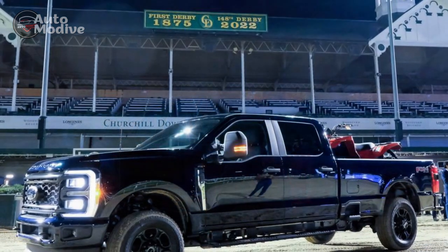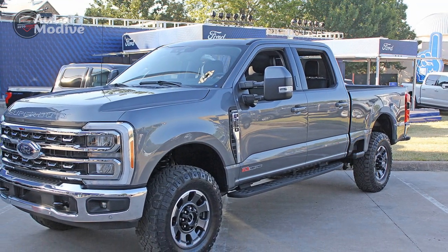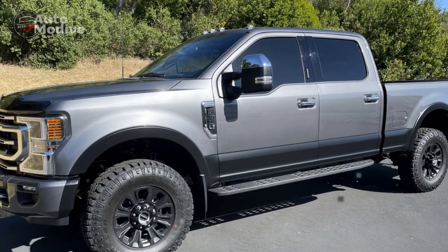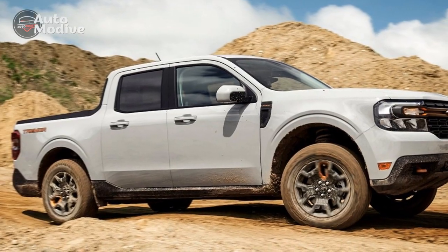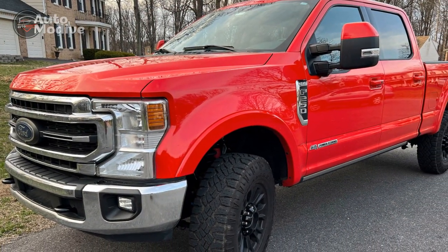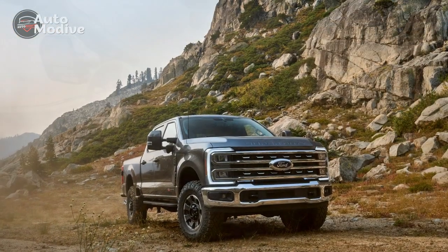2023 Ford Super Duty Tremor gains lineup-wide updates. The Tremor is an off-road package that bundles off-road hardware and software to make the truck more capable when the road ends. Like other Super Duty variants, it receives notable updates for 2023. Ford tweaked the Super Duty's exterior design — the horizontal grille now bleeds into and wraps around the C-clamp-shaped headlights with a design that emphasizes the truck's width. Steps have been integrated into the bedsides and rear bumper to make bed access easier. Inside, materials have been upgraded, though they still fall short of what's found in a RAM, and an 8.0-inch touchscreen is now standard, replacing the previous truck's 4.2-inch screen. A 12.0-inch touchscreen and a 12.0-inch digital gauge cluster straight out of the F-150 are available on the XLT model and standard on Lariat and above.